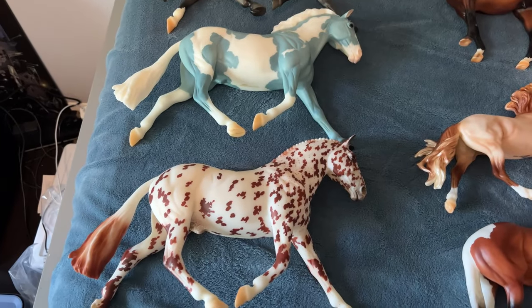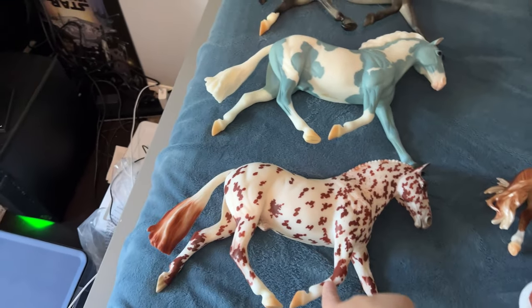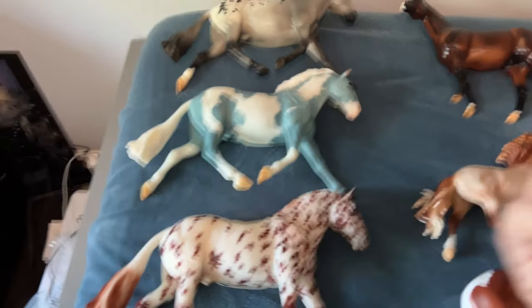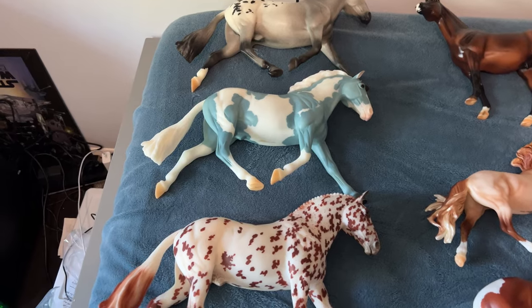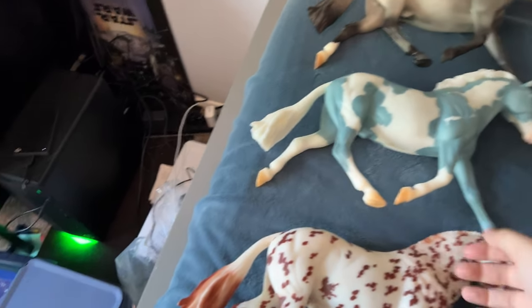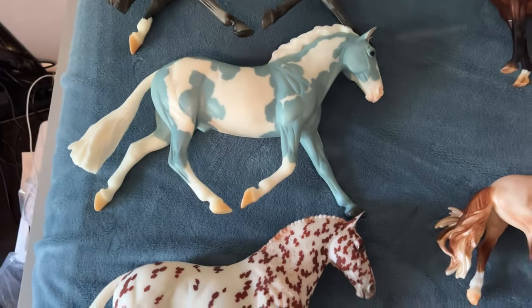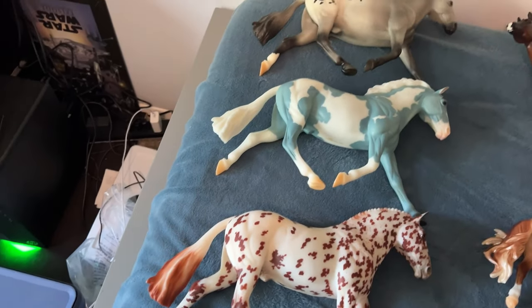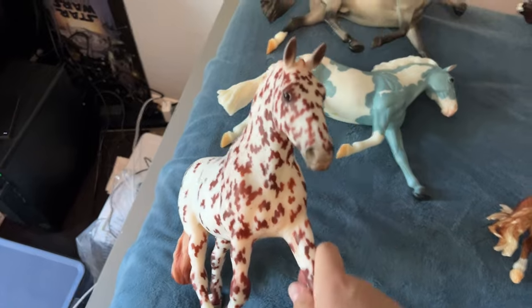Over the weekend I pulled a total of — I don't even know how many surprises — I think I pulled five, and this is what I ended up coming home with. On Friday I originally pulled this matte deco. This isn't my original matte deco — I actually pulled three of these and this is the third one. He's super cute but I'm just not a huge deco person. He's for sale and I have someone interested.